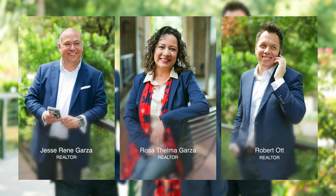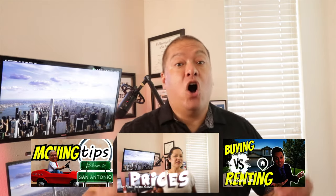The Garza Home Team is here to assist you in finding the perfect home that meets your unique needs and preferences. Are you ready to make the move? Call, text, or simply watch this video right over here.